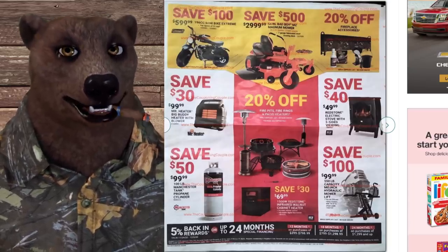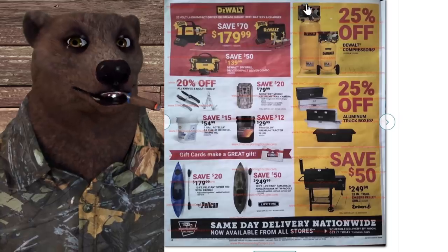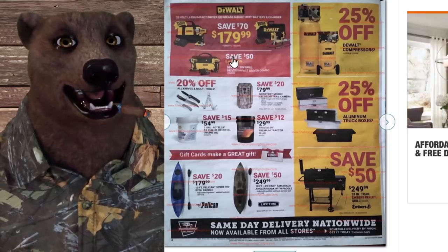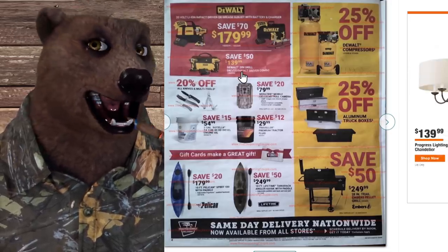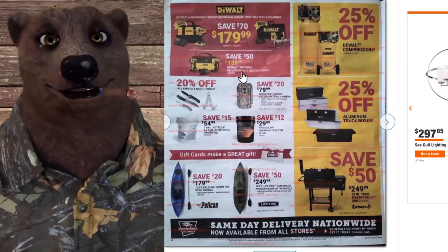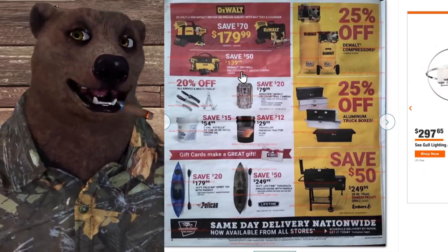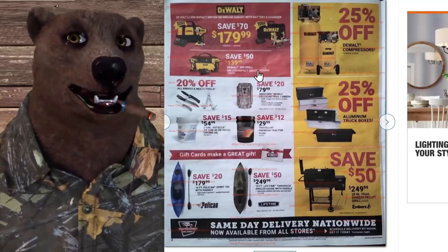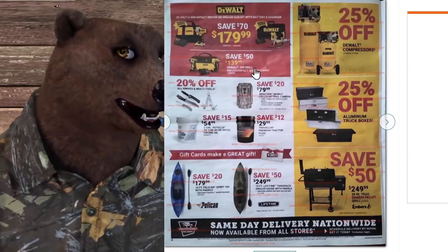A 550-pound capacity MoJack hydraulic mower lift is $100 off. Moving to power tools: DeWalt 20-volt lithium-ion impact driver or grease gun kit with battery and charger for $180. Below that, the DeWalt starter kit at $140 — I typically tell people to avoid this one. It's as base-level as it gets; honestly it shouldn't even have the DeWalt name on it. More of a Black & Decker quality level, and it comes with 1.3Ah batteries with no light on them and usually cheap LG cells. Really disappointed DeWalt is still selling this product.